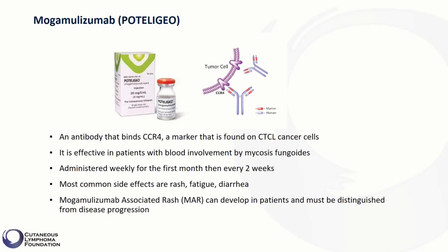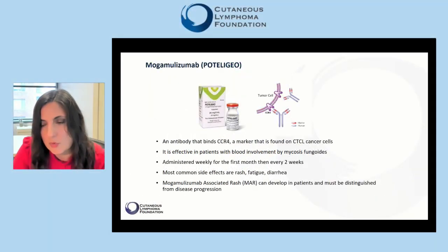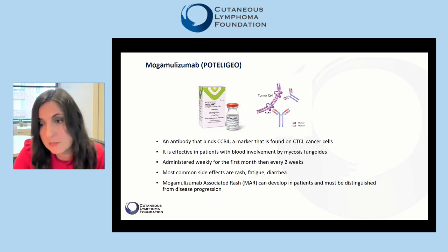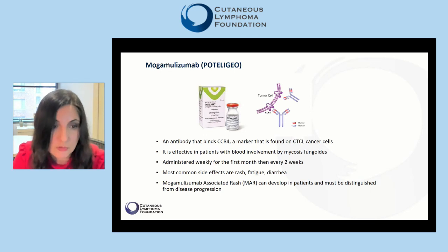Mogamolizumab is effective in patients with blood involvement by mycosis fungoides. It is administered weekly for the first month, then every two weeks. The most common side effects are rash, fatigue, and diarrhea. While a patient is receiving mogamolizumab, we need to watch for development of mogamolizumab-associated rash, which is a side effect of the treatment and must be distinguished from disease progression.